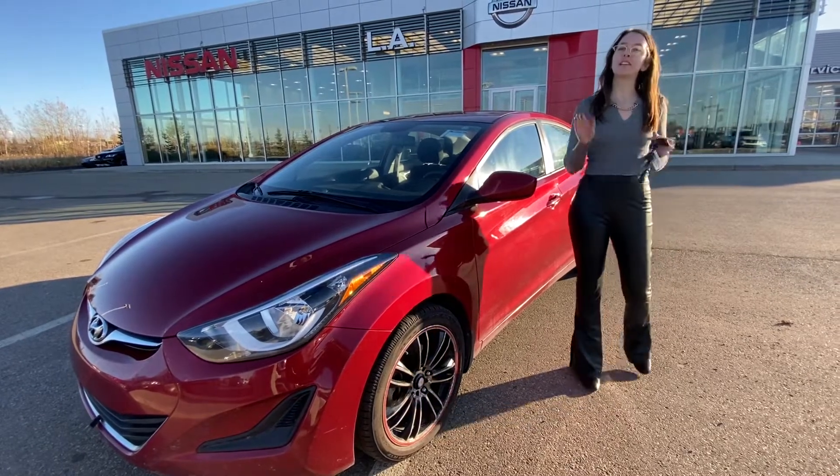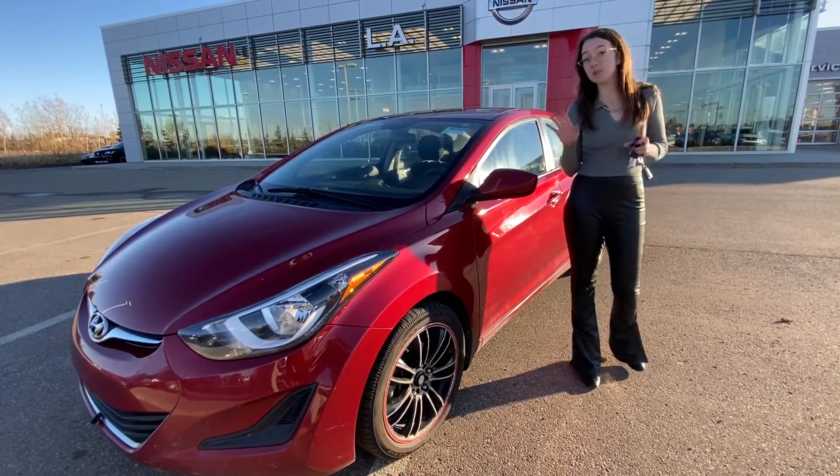Hi there, it's Emily with LA Nissan. I just wanted to step in front of the camera and show you a great option that just arrived on our lot.